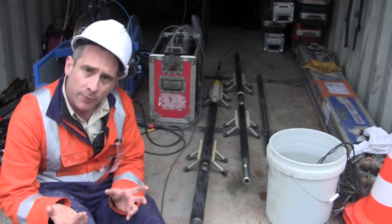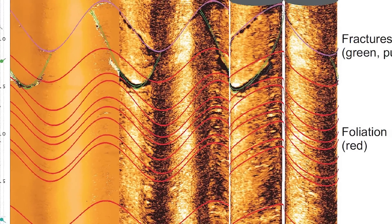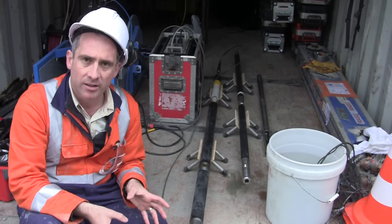The acoustic televiewer also gives us a picture of the interior of the borehole. We can see in that picture fractures, faults, and natural rock foliation that we can use to interpret the actual fractures which are in the rock beneath our feet.